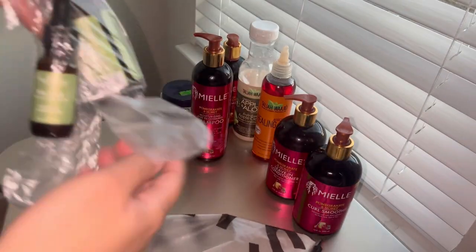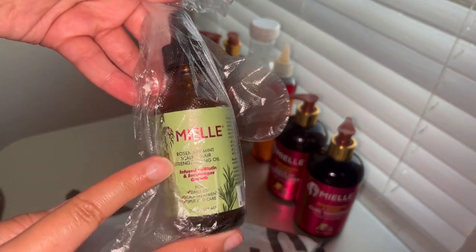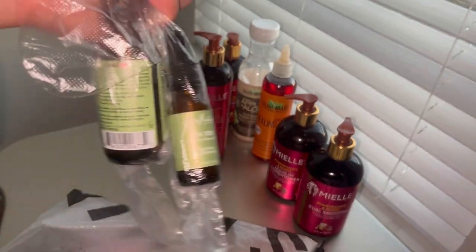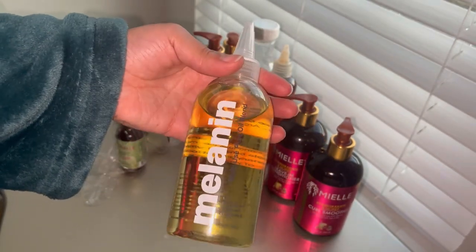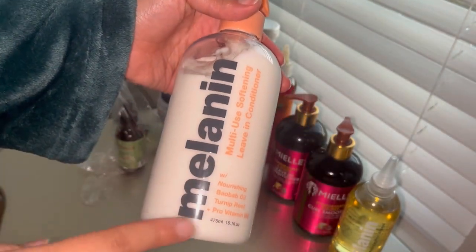So I have the Miel rosemary mint oil, which I got as a gift, and I put some castor oil in here — it's in a tea tree oil bottle from Shea Moisture, but castor oil is actually in there. And for Christmas I got the Melanin Hair Care oil and the leave-in conditioner, which I will probably be using for my wash day.